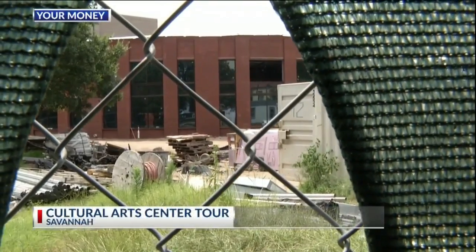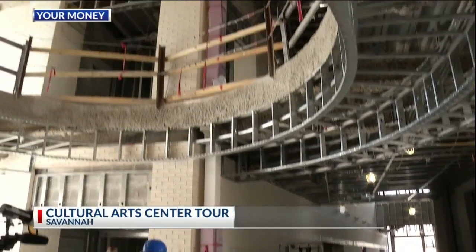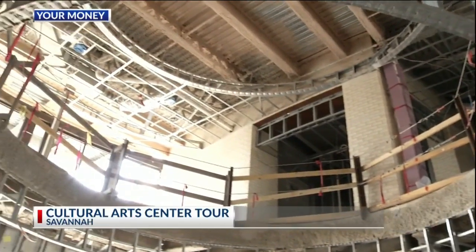Now we're getting more than a look through the fence outside the center. We went along for a walk through the facility led by lead architect Patrick Shea. It's been a challenge, especially for the builders — easier to draw than it is to build.